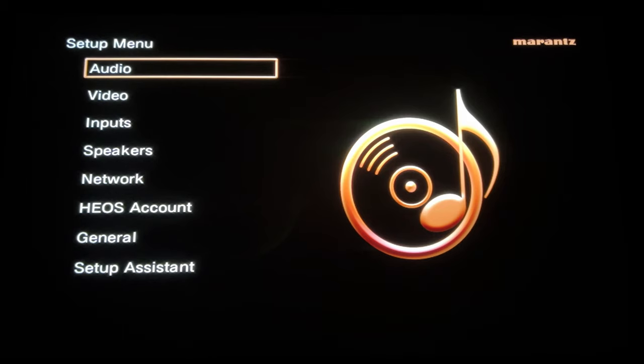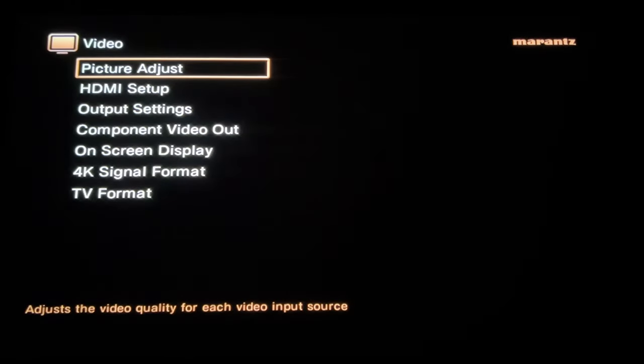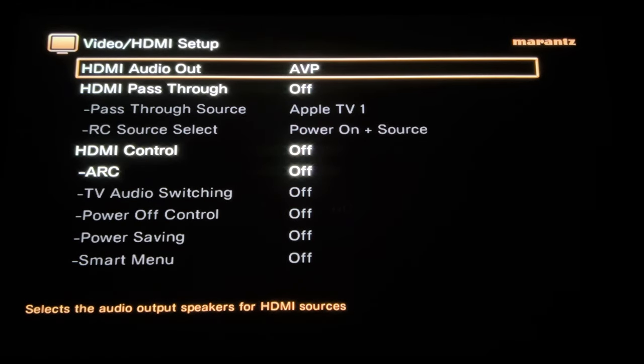We're here in the Marantz setup menus looking at the elements that help us control zone 2. There's really nothing under the audio tab related to this. Going to video — HDMI setup — one important thing: if you're using a preamp or receiver in a multi-zone setup, you cannot use CEC. CEC and HDMI control get really confused when trying to manage multiple sources routing to different places. If you're doing this kind of setup, CEC needs to be off — and as configured here, it is off.